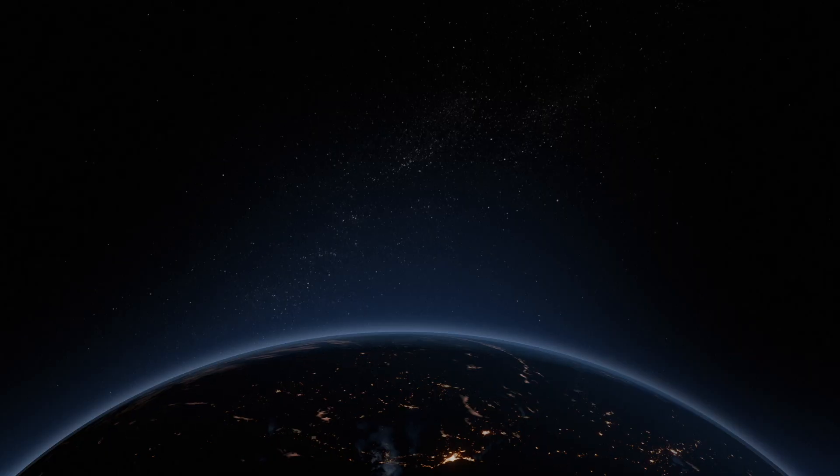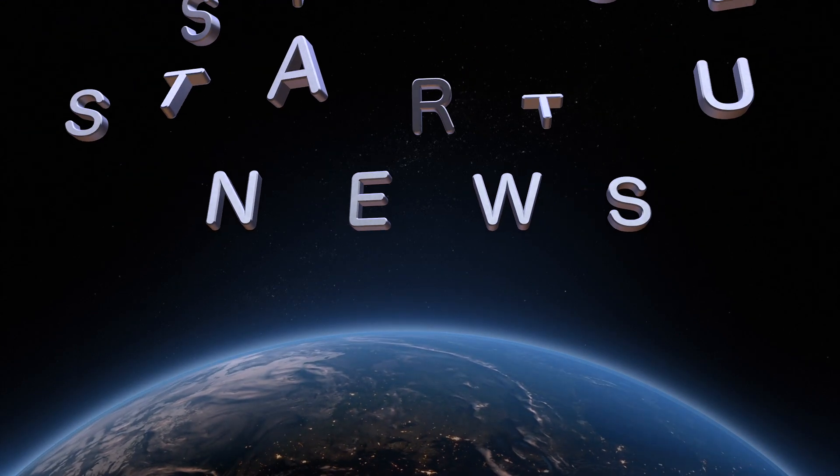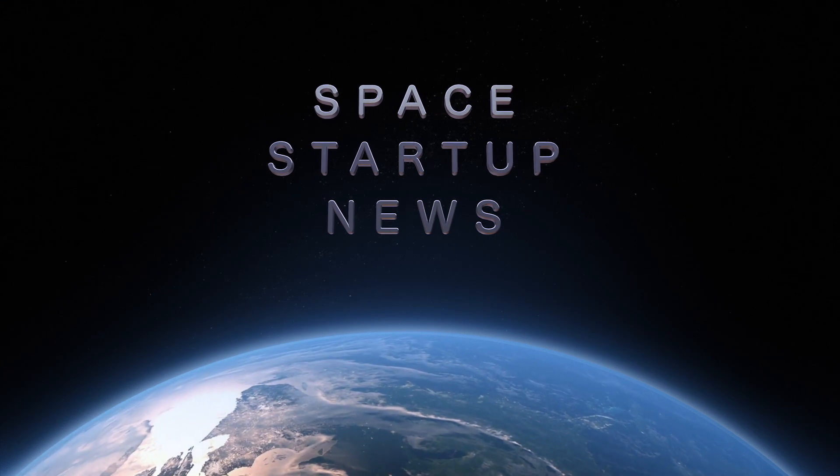That's it for this week. Be sure to like and subscribe so you'll see our upcoming videos. We make videos every week covering the space industry, with an emphasis on the smaller space startups that aren't covered so well on other channels. See you soon.